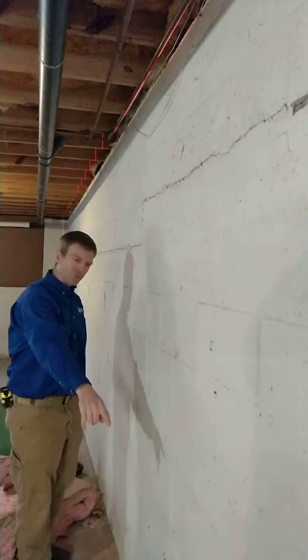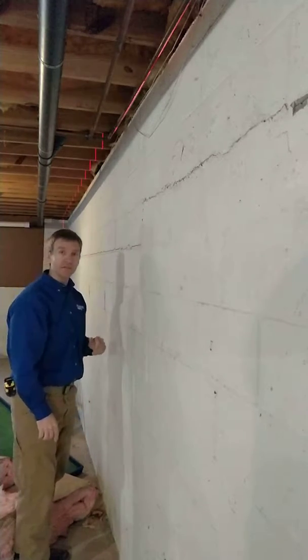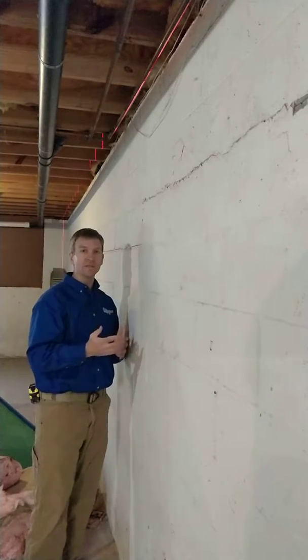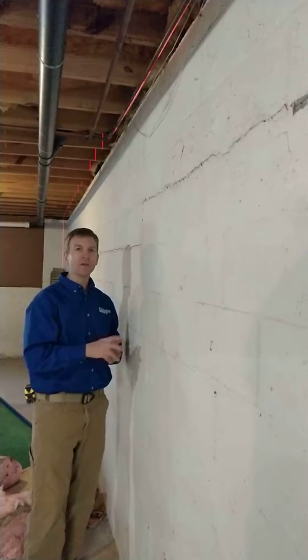I've set up a laser level down at the bottom. You may be able to see the line here and see it across the ceiling. Basically what we're doing is we're checking to see how far out of plumb this wall is, because that determines what sort of solutions we have for this wall.